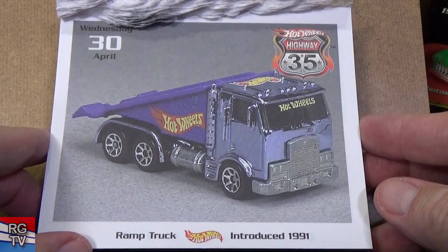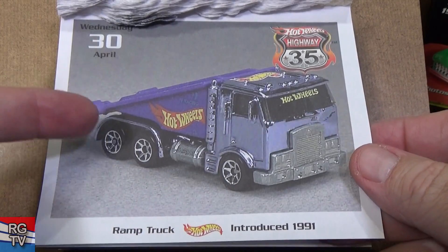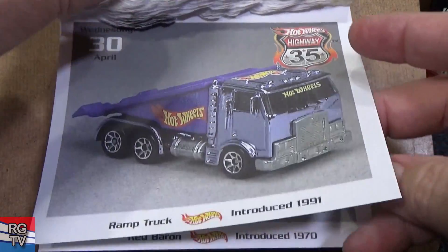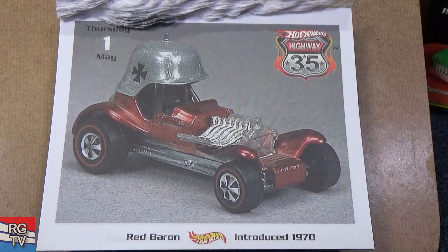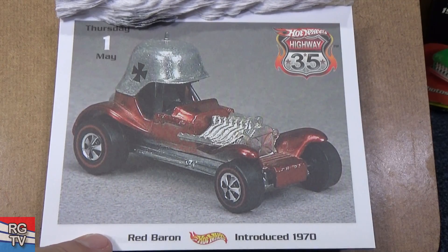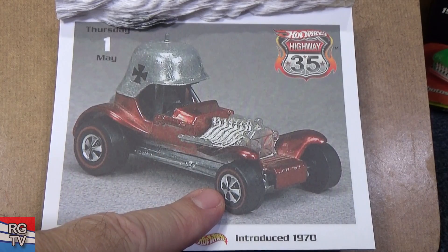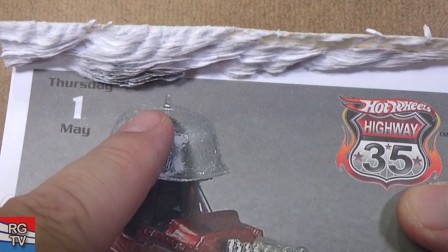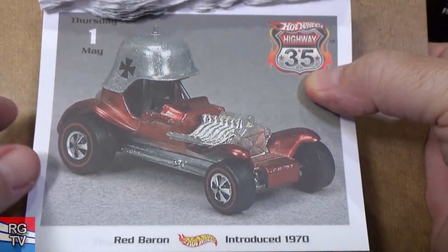Ramp Truck — people were so sad when Mattel said we're not making that anymore. It was fun to collect, but it's small — hard to tell from the picture. Red Baron, introduced in 1970 — very popular Hot Wheels car. This version has the original Redline tires and the pointy top. Imagine stepping on that — so after a while Mattel just made it a round nub.